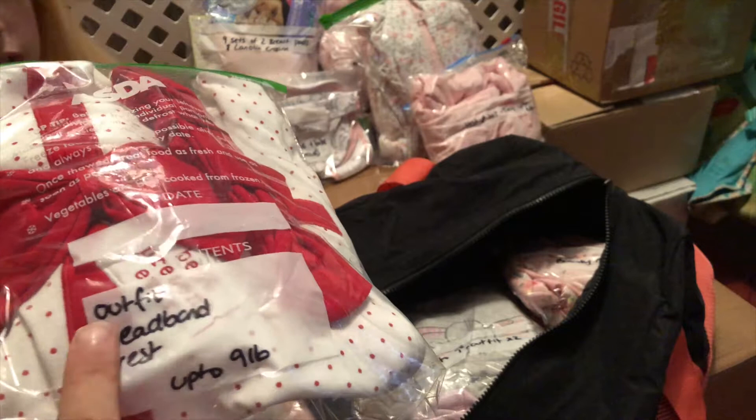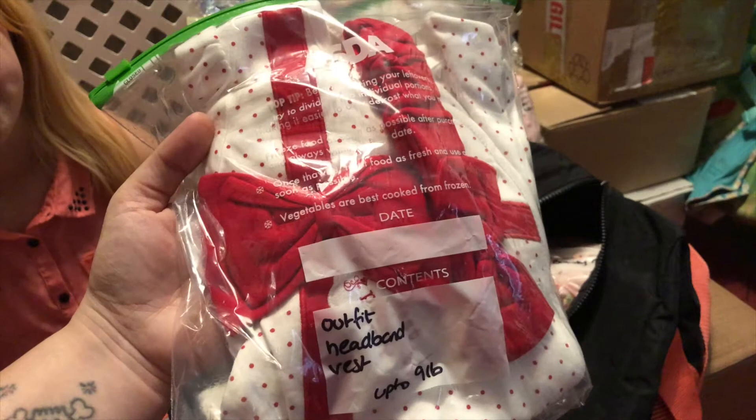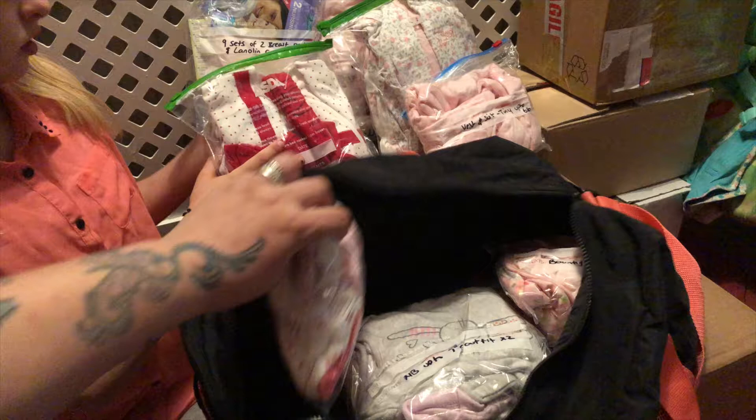I got this as well — marked with the sizing, which is up to nine pounds. It's an outfit and headband that says 'Best Present Ever.' I figured this would be great if she was early or even late because it's not too Christmassy, and at the end of the day she is going to be the best present ever — like obviously all of your babies are the best present ever.